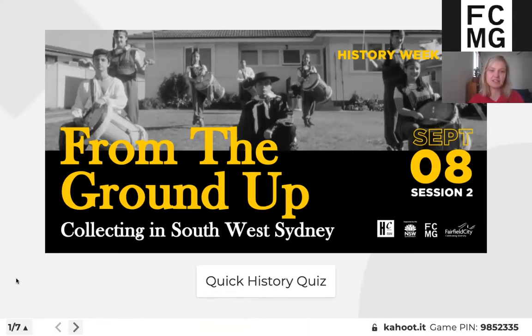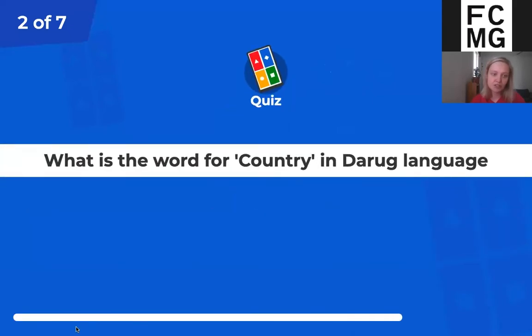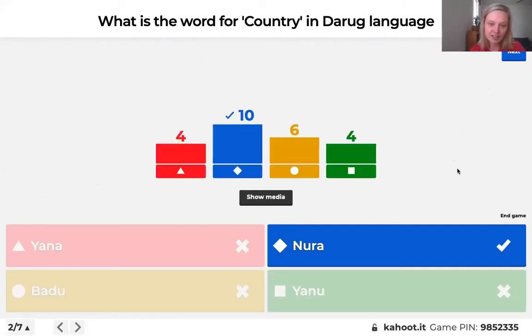We'll start with question one. You'll have about 30 seconds to answer each question. What is the word for country in Daruk language? Is it Yana, Noora, Badu or Yanu? Click the right answer on your device. As soon as everyone has submitted an answer, we will go to the right answer — otherwise it will tick down to zero.